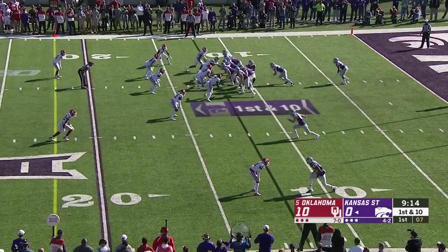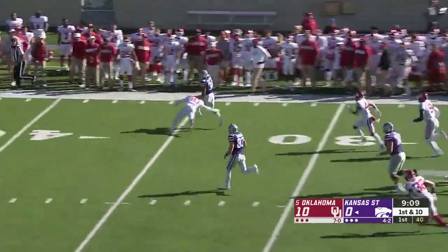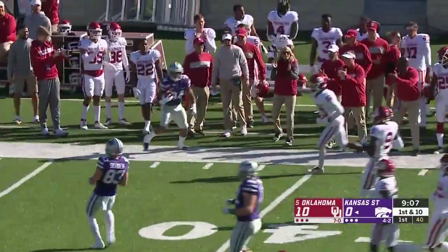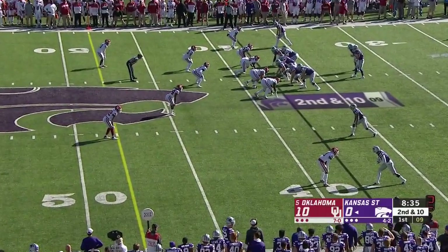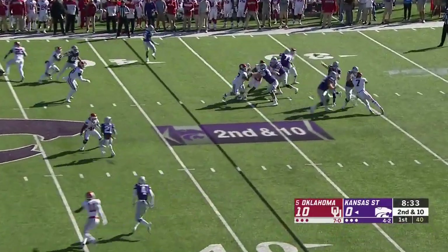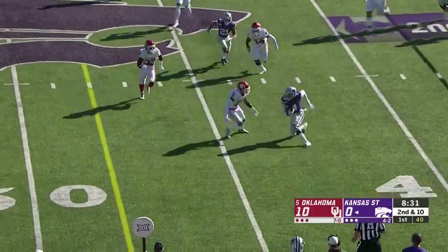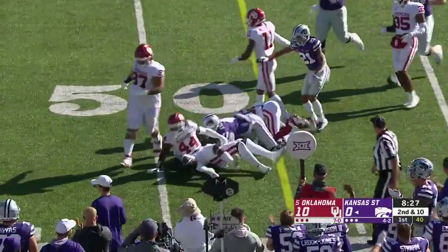He's going to be a CEO of some company someday because he's special. James Gilbert with a big run — just what Kansas State needed as they were starting at their own 12-yard line. Malik Knowles is fighting through injuries and trying to fight through Sooners, and he's got a first down.